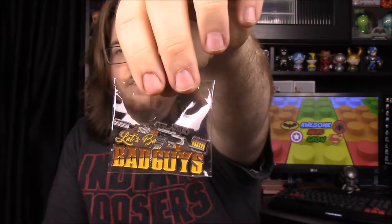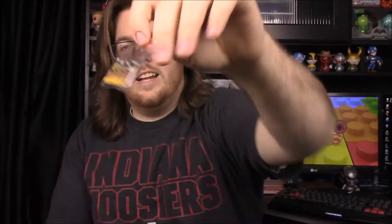Then we have a pin. It's got a gun on it and says 'Let's be bad guys,' which is really cool. I'm guessing it's Jayne's signature gun.